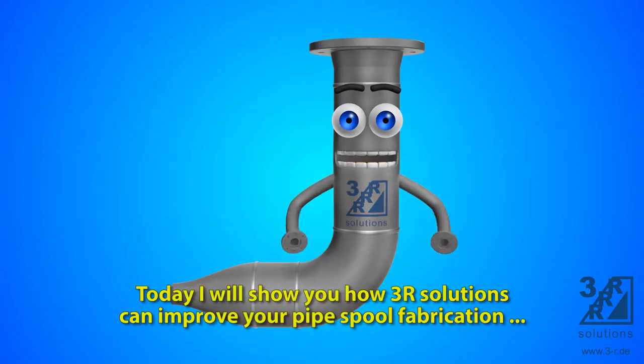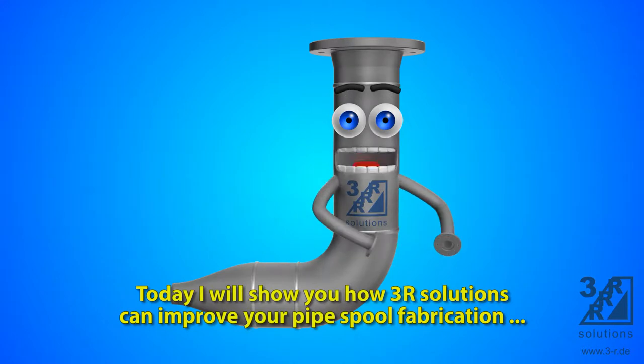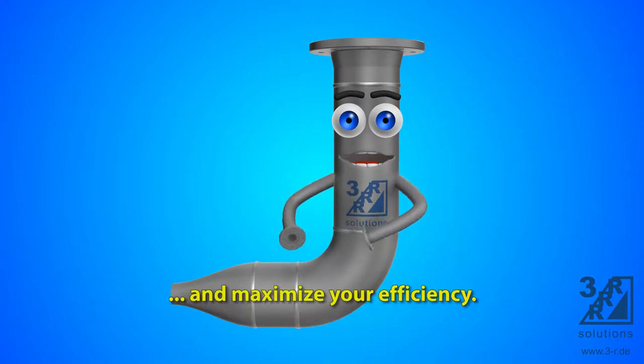Hello there. Today I will show you how 3R Solutions can improve your pipe spool fabrication and maximize your efficiency.